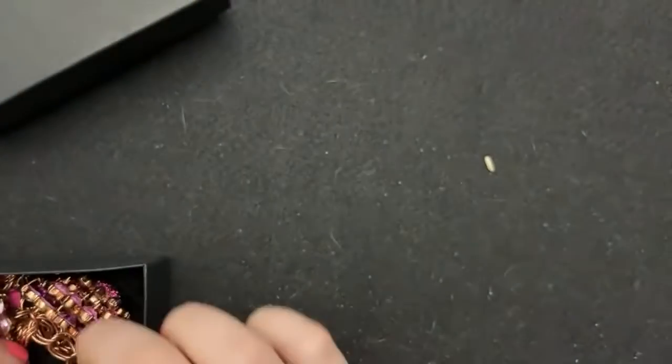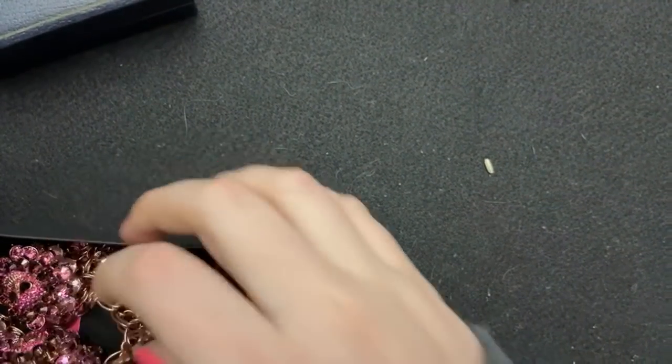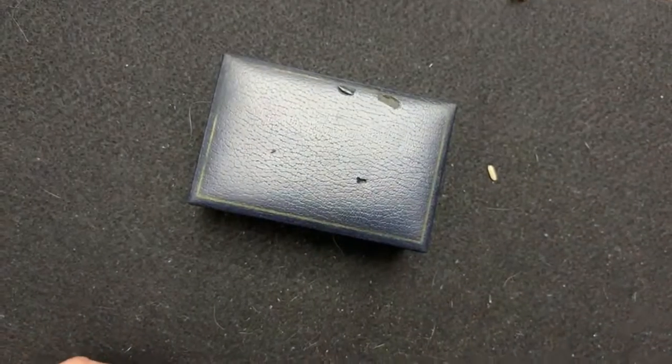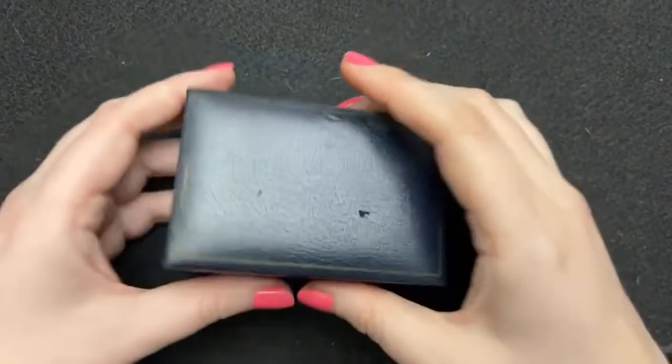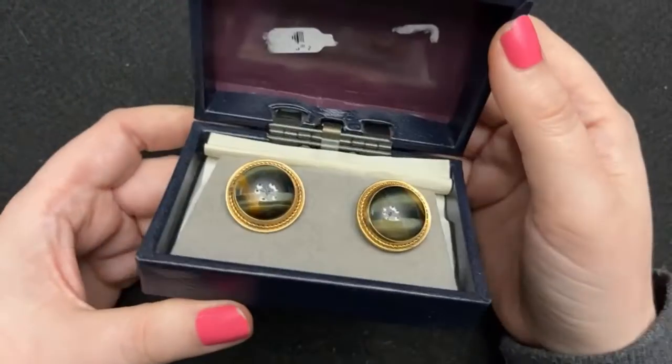I probably sold one other Betsy that was like pretty big. It doesn't want to go back in the box — I'll just leave it on. That's funny.